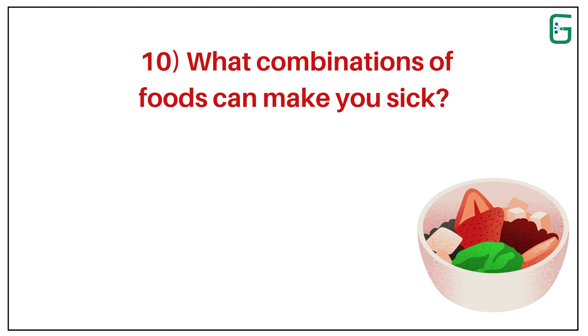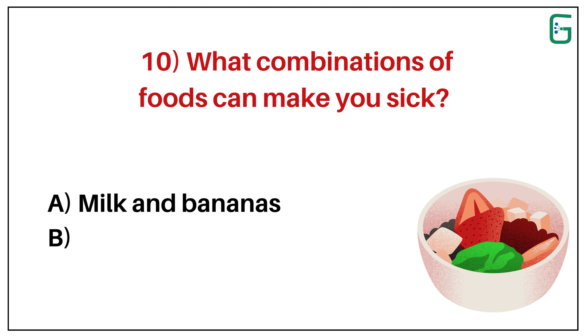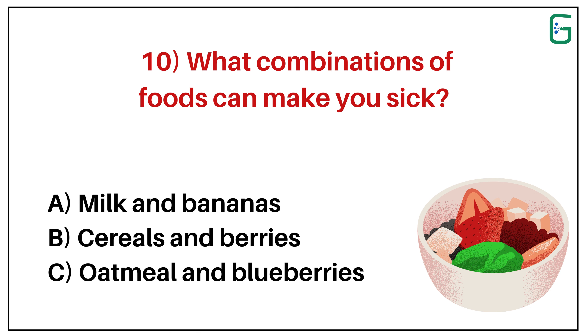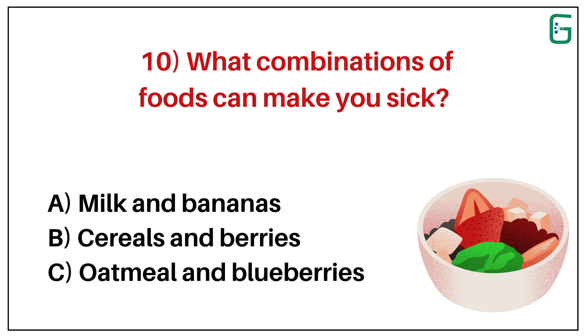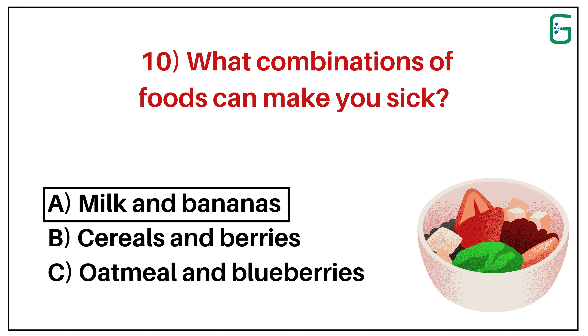Number 10. What combinations of foods can make you sick? A. Milk and bananas. B. Cereals and berries. Or C. Oatmeal and blueberries. And the correct answer is A. Milk with bananas.